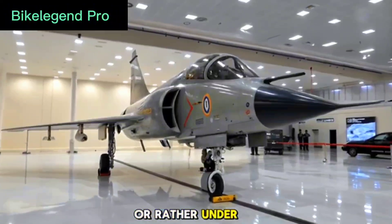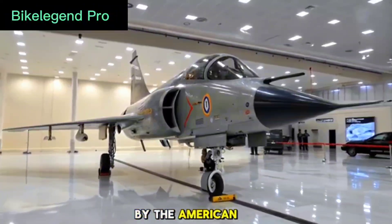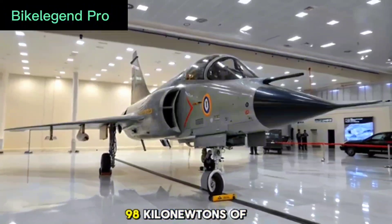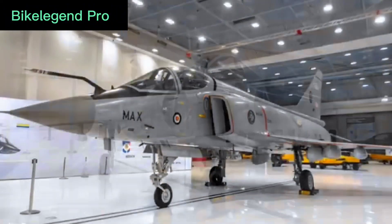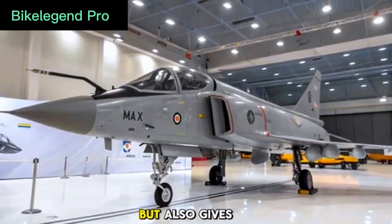Performance and powertrain. Under the fuselage, the Tejas MK2 is powered by the American GEF414 engine, delivering a powerful 98 kilonewtons of thrust. This not only allows the aircraft to fly faster and climb quicker, but also gives it the ability to carry more weapons over longer distances.